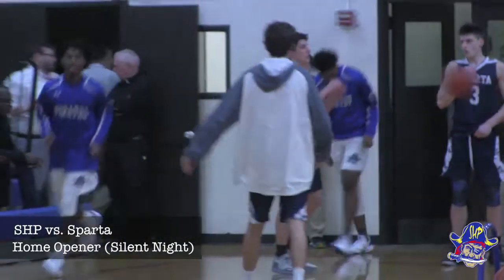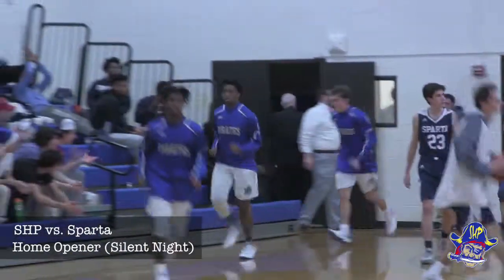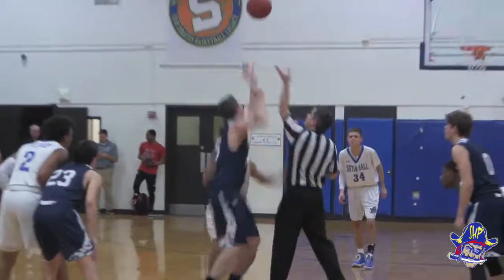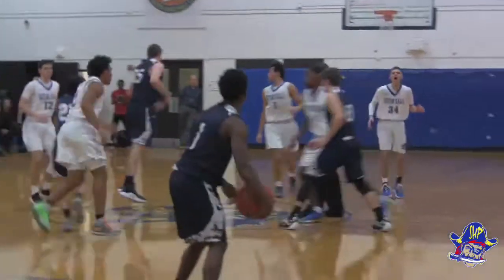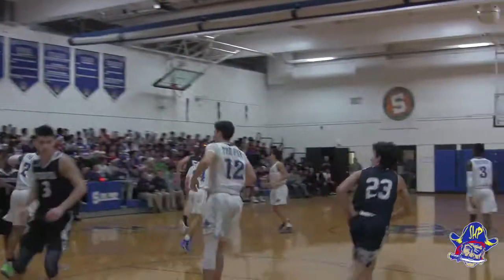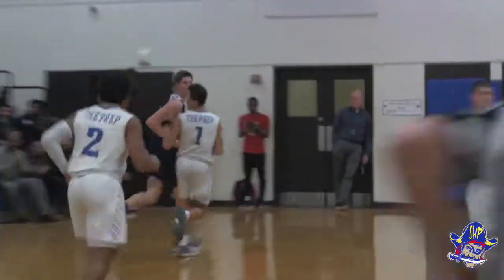As the Seton Hall Prep Pirates get set to take on the SCADA Spartans in the second game of the 2018-19 season. Bolo against Riley, a tip, and Riley wins it. Ashton Miller on the left wing, back up top to Mario Bolo for three, and that's good. Mario Bolo starts the scoring off.